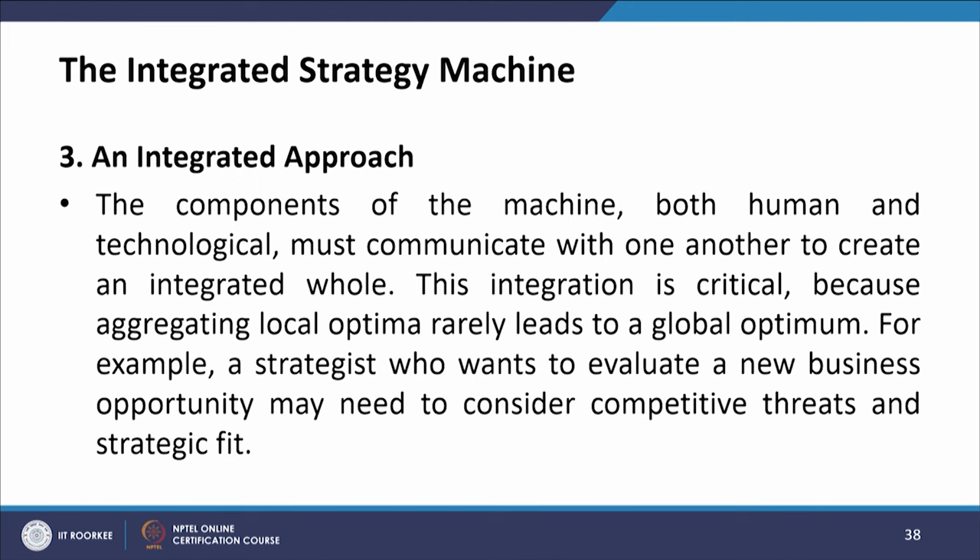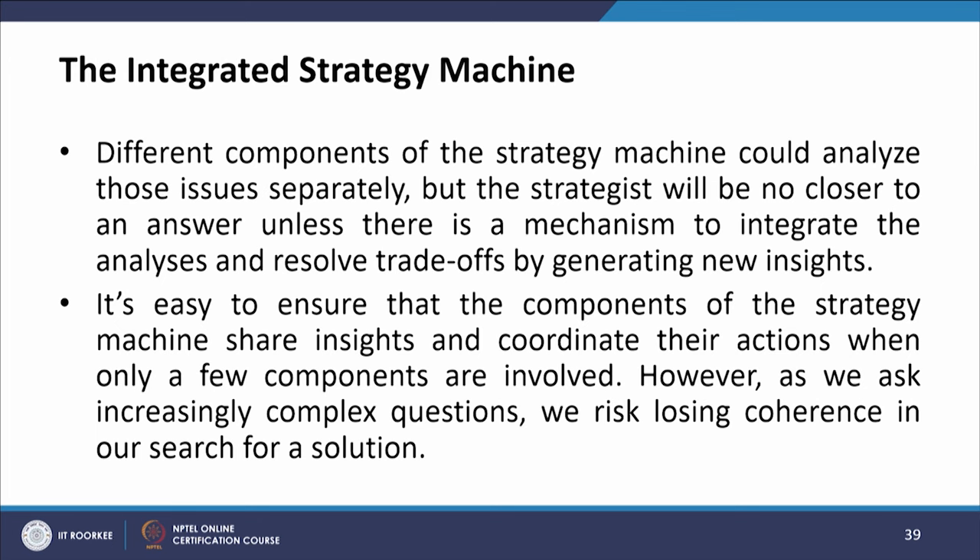The third requirement is an integrated approach. The components of the machine — both human and technological — must communicate with one another to create an integrated whole. The integration is critical because aggregating local optima rarely leads to a global optimum. For example, a strategist evaluating a new business opportunity may need to consider competitive threats and strategic fit. Different components of the strategy machine could analyze those issues separately, but the strategist will be no closer to an answer unless there is a mechanism to integrate the analysis and resolve tradeoffs by generating new insights.